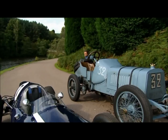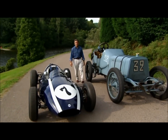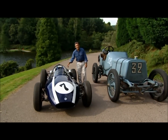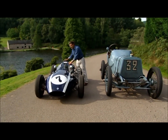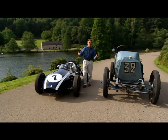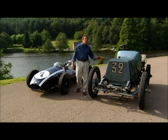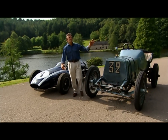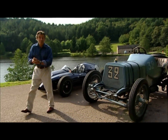Fifty years separate these two glorious Grand Prix cars — the 1908 Panhard Le Vasseur and the 1959 Cooper Climax, the very first car that won the world championship with the engine behind the driver, thereby influencing every Grand Prix car right up to the present date. But that is another story. Let's have a look at how the 1908 Panhard influenced the first 50 years of Grand Prix racing.